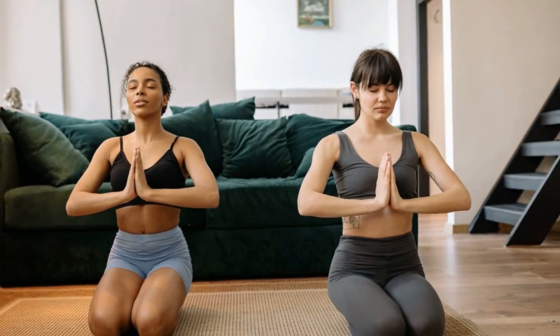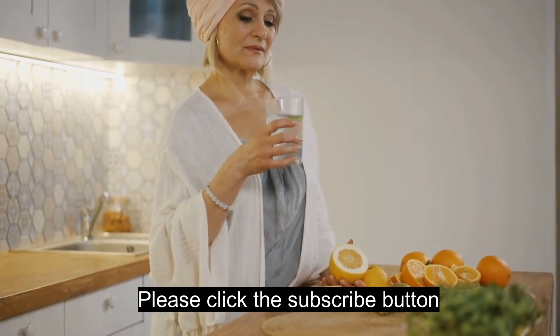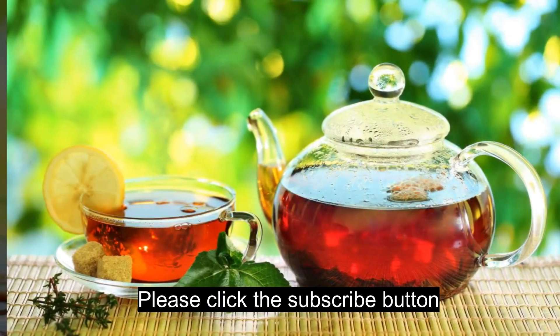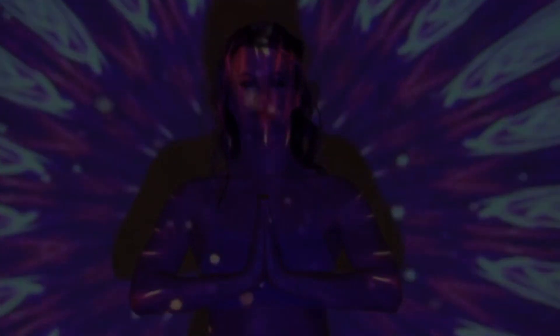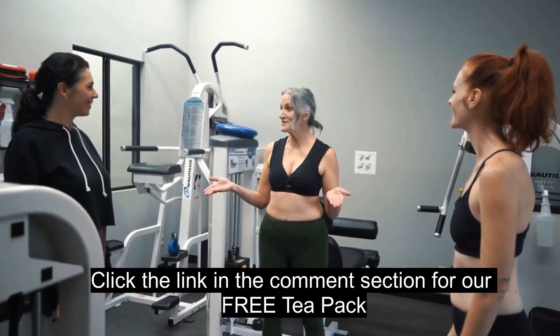Personally, I love starting my day with a short yoga routine. It sets a positive tone and gets the blood flowing. And remember, it's not about intensity — it's about consistency. Even a 10-minute workout can make a significant difference. Find what suits you, and let's make exercise a joyful part of our mornings.